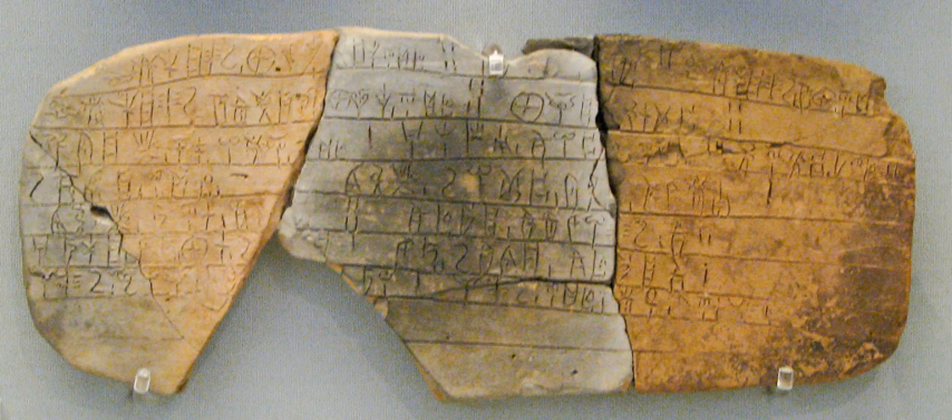Linear B was found mainly in the palace archives at Knossos, Cydonia, Pylos, Thebes and Mycenae, and disappeared with the fall of Mycenaean civilization during the late Bronze Age collapse. The succeeding period, known as the Greek Dark Ages, provides no evidence of the use of writing.